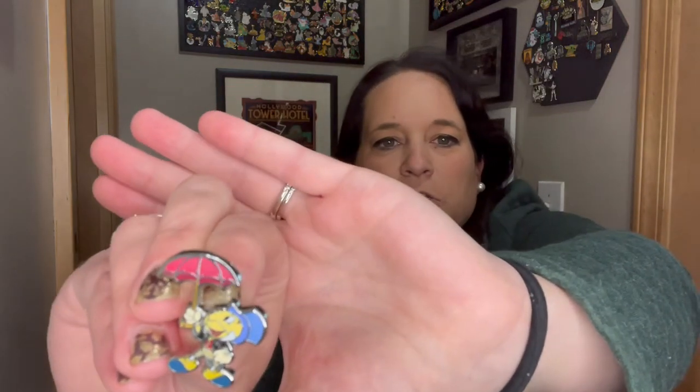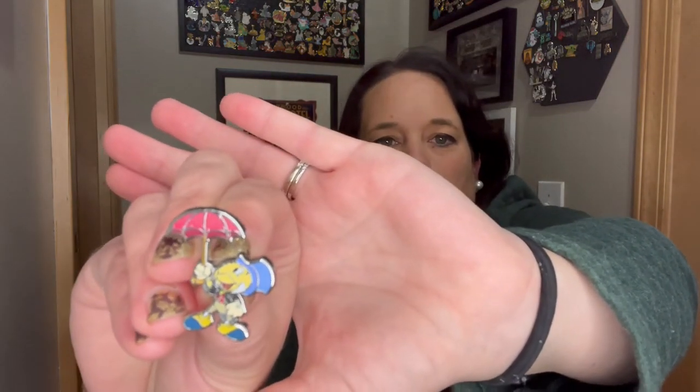And going along with my goal of trying to get at least one pin of every character, we have a Jiminy Cricket with a cute little umbrella — really cute. We'll add him.